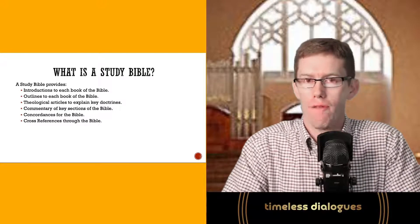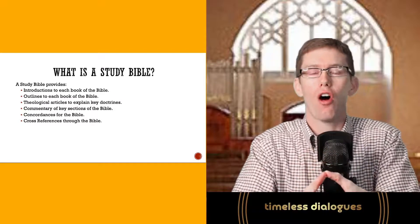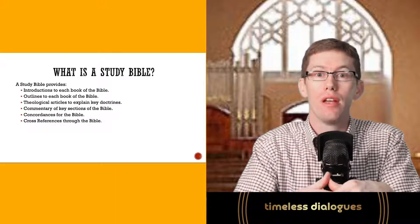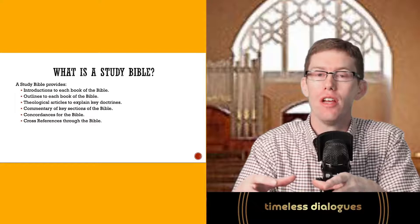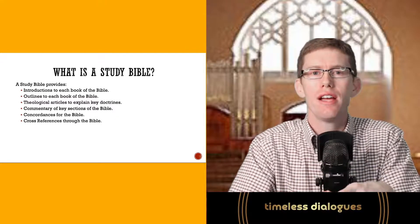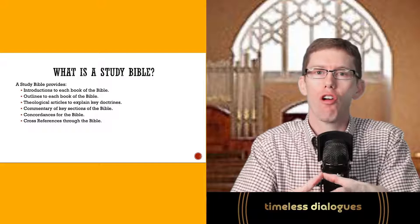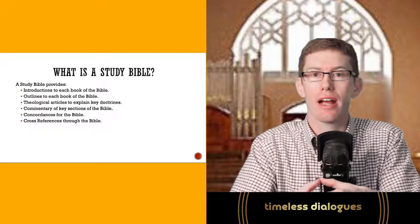It's also going to give you cross-references throughout the Bible. A cross-reference shows you where the Bible discusses a particular topic in other places as well. They'll include sections pointing you to other passages that talk about those same specific topics. This is important because it brings the internal coherence of the Bible together — showing how all the variety of authors across all the books come together to make one unified theological message in Scripture.